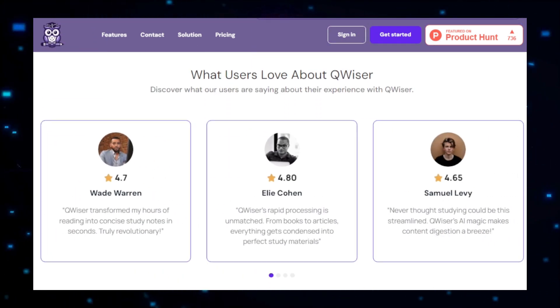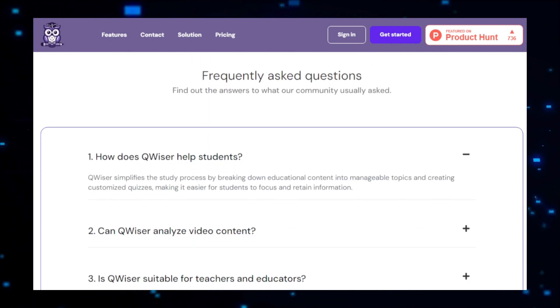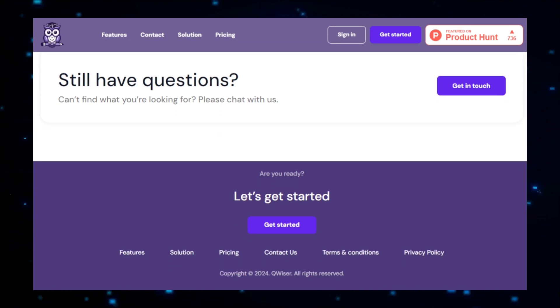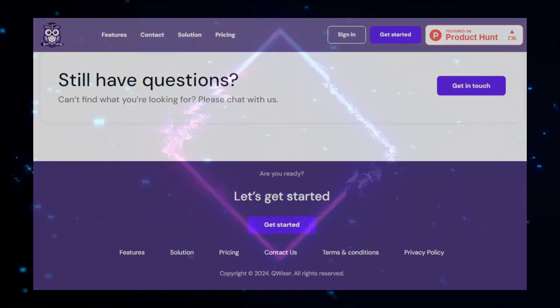Quiser also includes intelligent tutoring capabilities, offering personalized guidance and feedback. The AI-driven tutor can answer questions, clarify concepts, and even suggest alternative ways of thinking about a problem, making learning more interactive and supportive. Additionally, Quiser's data analytics feature tracks learners' progress, providing detailed insights into their strengths and areas for improvement, allowing learners to see their development over time and stay motivated. In essence, Quiser is a powerful tool that revolutionizes the learning experience by offering personalized, adaptive, and interactive learning resources, helping learners of all ages and skill levels achieve their educational goals more effectively and efficiently.